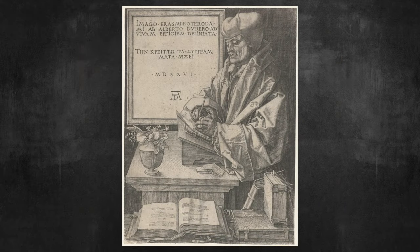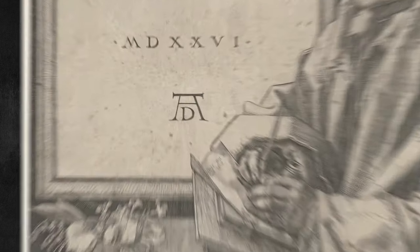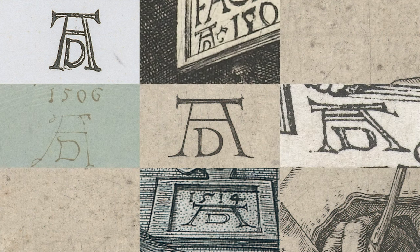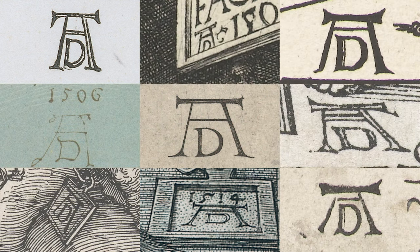He thought a great deal about how to promote and sell his art in a way that seems quite modern even today. He was concerned that people knew his art was made by Albrecht Dürer — by A.D., the monogram he used on his prints and other works. He's not the first artist to have a monogram, but to have such a distinctive monogram attached to such revolutionary prints certainly helped spread his reputation everywhere. In a sense, he is one of the first celebrity artists.